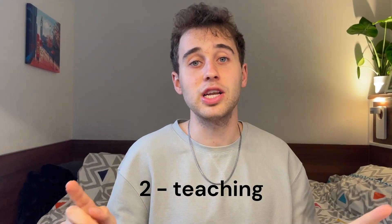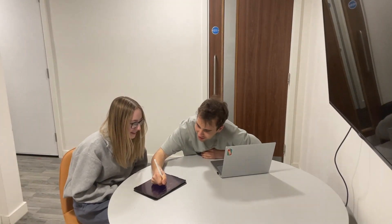Then the second stage is the teaching part, where you're pretending that you're explaining what you've just learnt to a toddler or someone with very limited understanding of the topic. You can either just pretend that someone's watching, or you can find someone to teach if you've got any friends that are willing to listen.